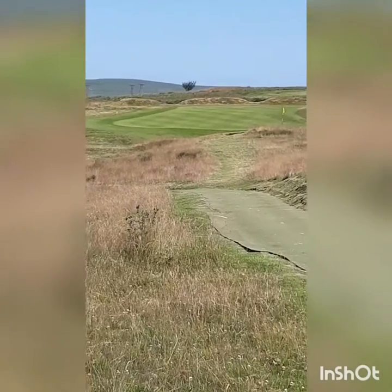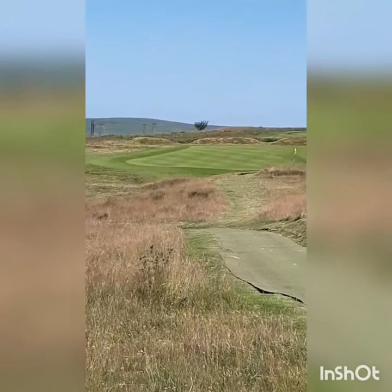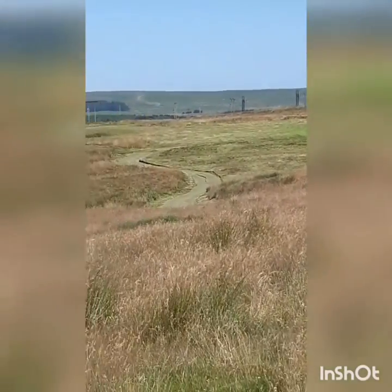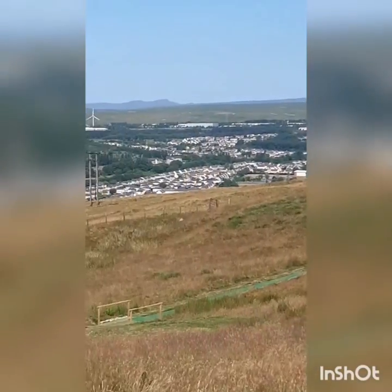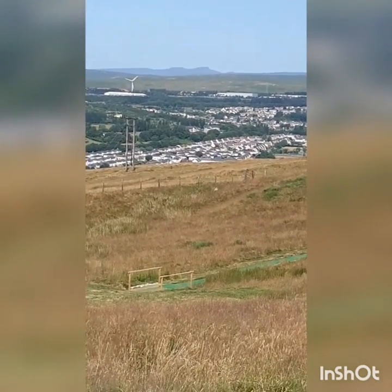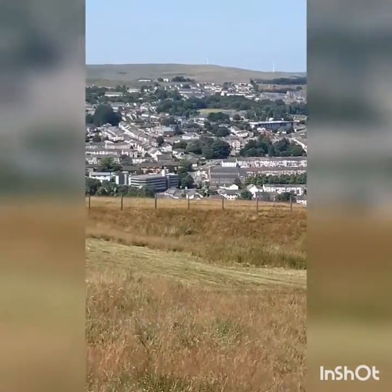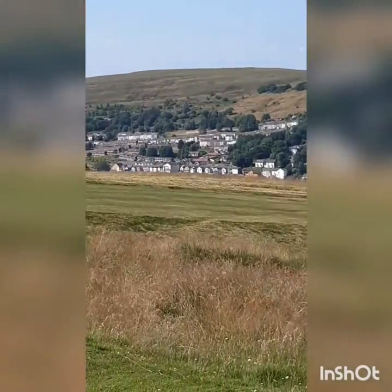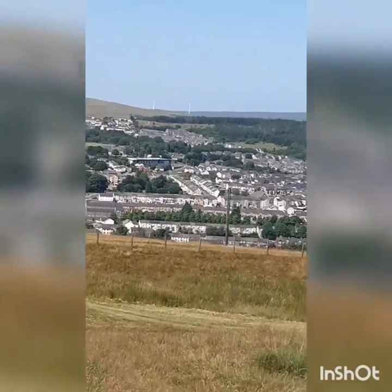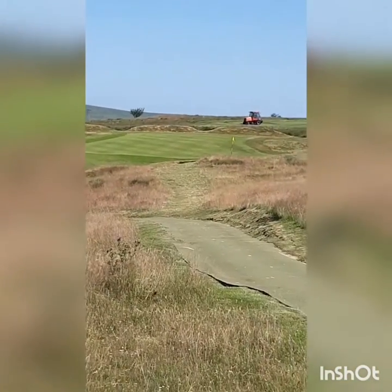That's the 6th hole at West Monmouthshire, another par 3, 140 yards. Lovely green, pin's tucked away down in the bottom corner. Bit of rough to go over. We've got the Brecon Beacons away in the distance - that first town I think is Newtown there. Pan round to the left from here - that's every vale. And then carrying on going back down the valleys. Back to a very nice par 3.